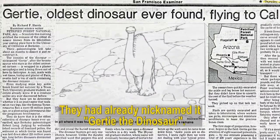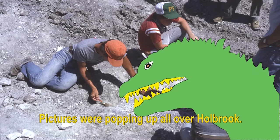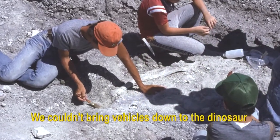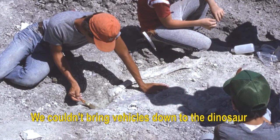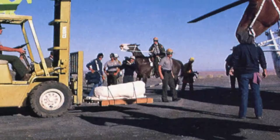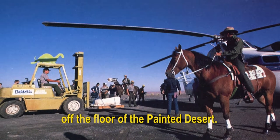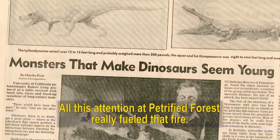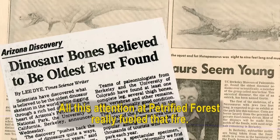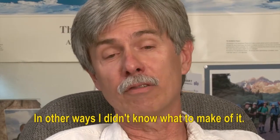The discovery caught the eye of the national media and became a bit of a frenzy. They had already nicknamed it Gertie the Dinosaur, based on an older cartoon. Pictures were popping up all over Holbrook. They couldn't bring vehicles down to the dinosaur, but by coincidence an oil company was moving a helicopter from Texas to California and offered their services to airlift it off the floor of the Painted Desert. All this attention at Petrified Forest really fueled the fire. For a student, this was a little more than bargained for — in some ways thrilling, in other ways hard to know what to make of it.